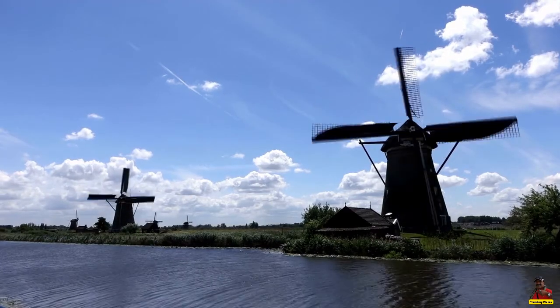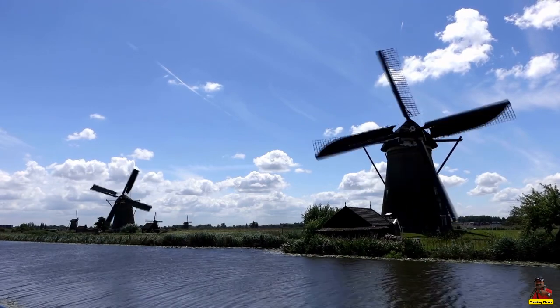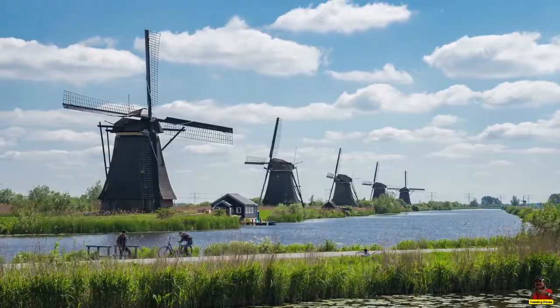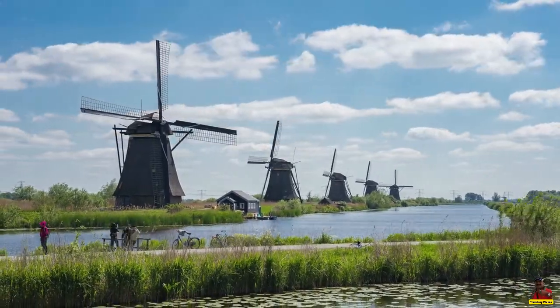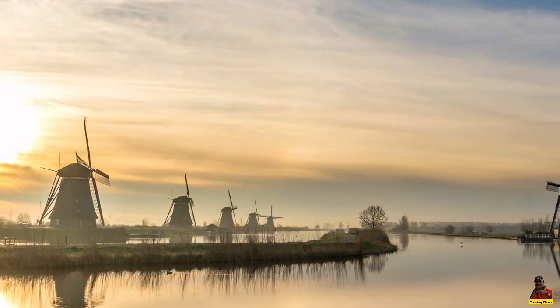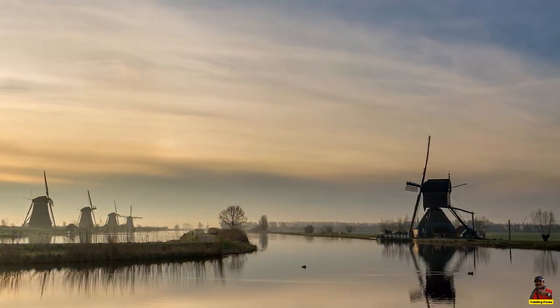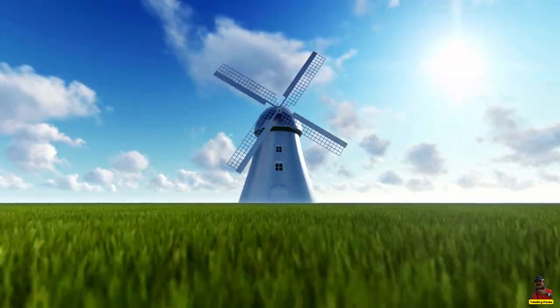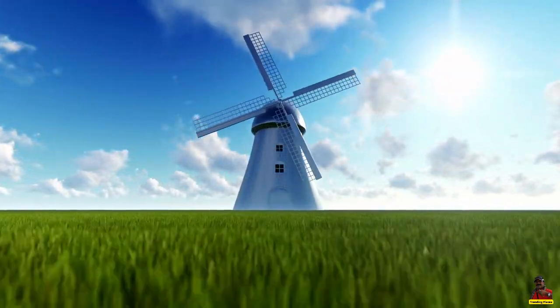It's a lovely path. I hope you liked the video. We have more than 150 videos on trending places. Do like and subscribe, keep watching.